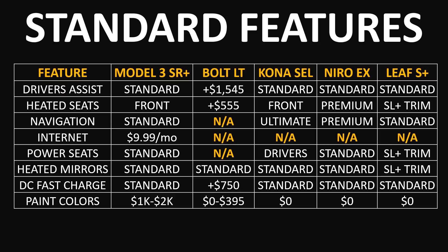When it comes to power adjustable front seats, the Model 3 Standard Range Plus and the Niro EX both come with powered seats. For the Kona SEL, only the driver's seat is powered. All vehicles except the Leaf S Plus at the base trim level have heated side view mirrors. All these vehicles come with a DC fast charger built in except for the Bolt LT, which is a $750 add-on. If you'd like your Model 3 in a color other than white, you'll pay between $1,000 and $2,000 extra, the Bolt has premium colors for $395, and the other three vehicles offer all paint colors at no added cost.